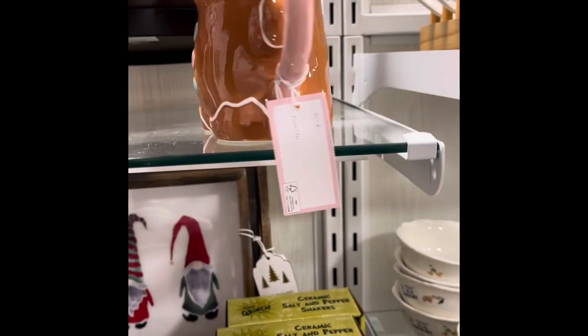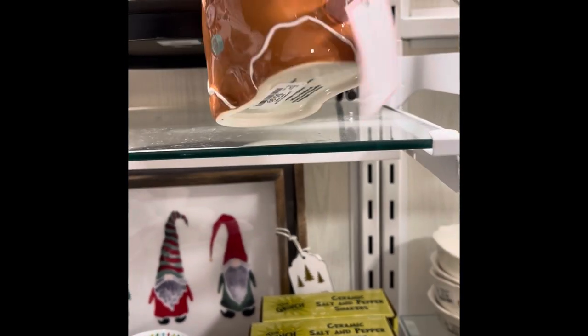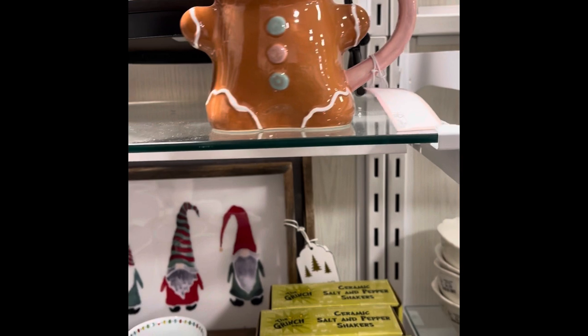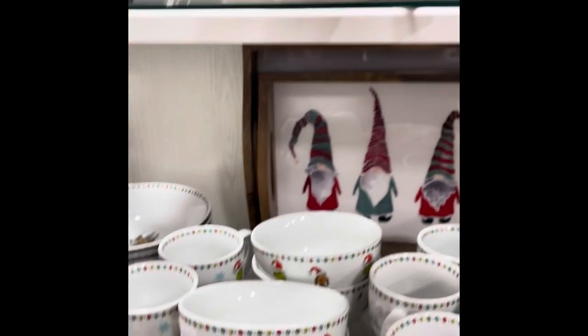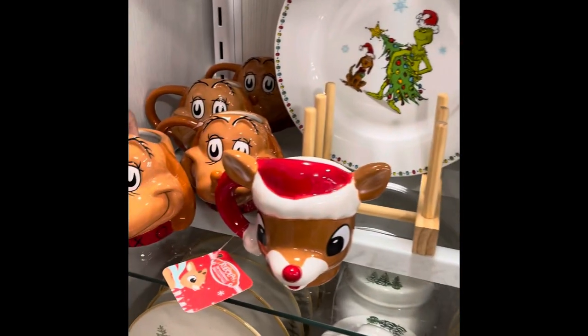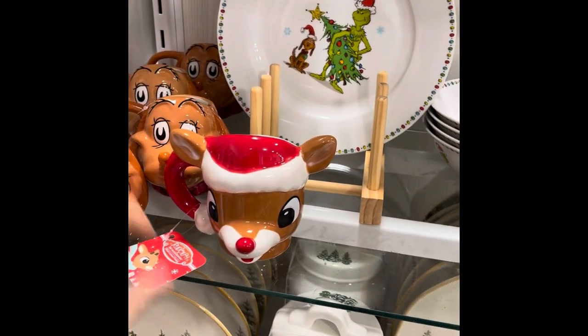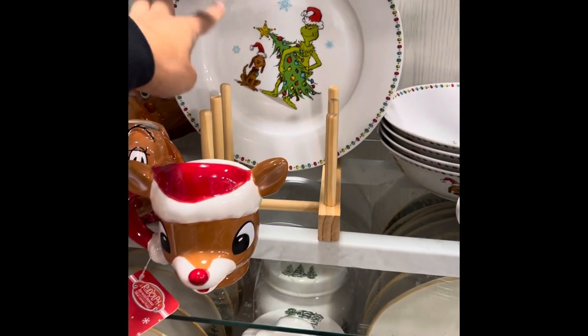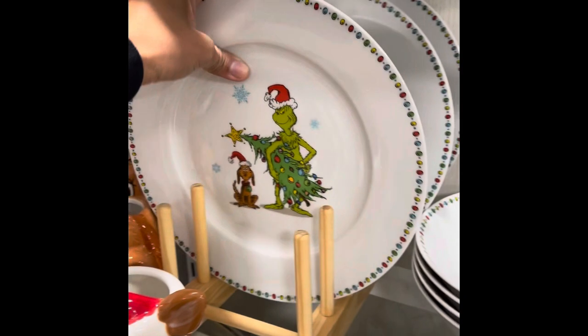The music is so loud, so just in case I cut out, you know why. This is $5.99. I'm going to take one of these from Cupcakes and Cashmere. From the Grinch, $7.99. $7.99. They even have the Grinch Christmas plates, $5.99.